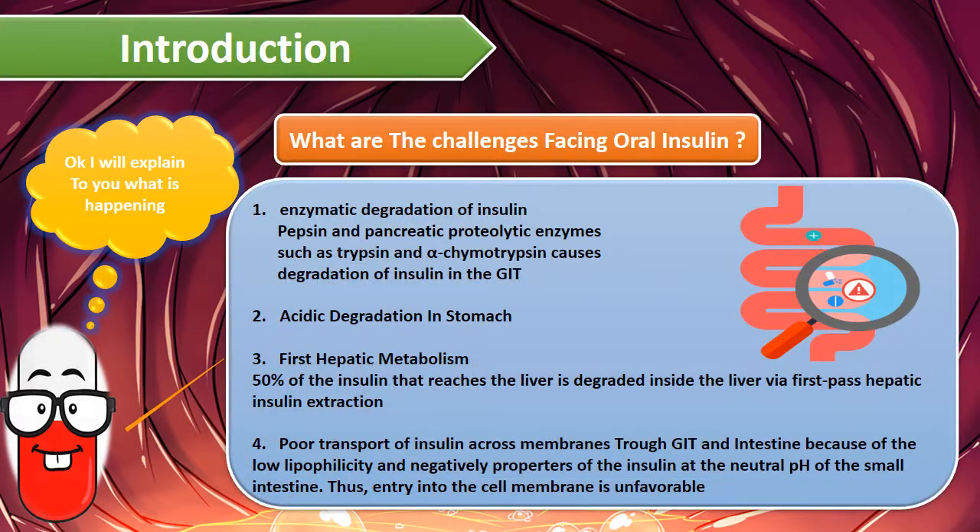The challenges facing oral insulin are: enzymatic degradation of insulin, acidic degradation in the stomach, first hepatic metabolism, and poor transportation of insulin across membranes.